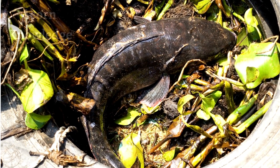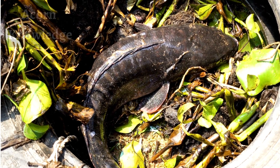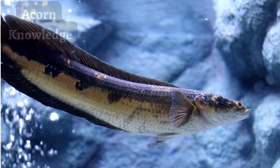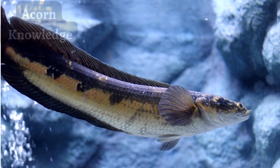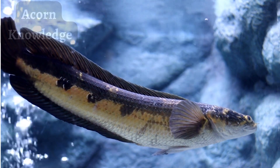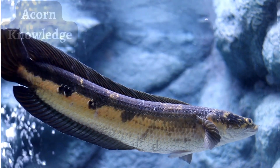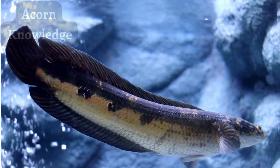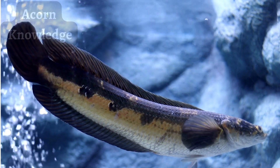While the optimal temperature range for northern snakeheads is 41 to 60 degrees Fahrenheit (5 to 16 degrees Celsius), they can tolerate temperatures as low as 32°F (0°C) and greater than 86°F (30°C). Their ability to adjust to various depths, temperatures, and oxygen levels allows them to survive in many different types of aquatic environments.